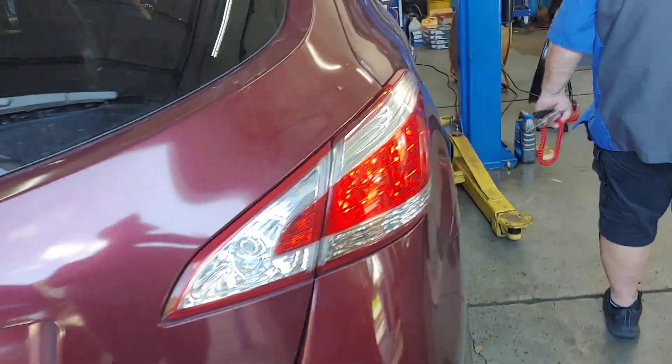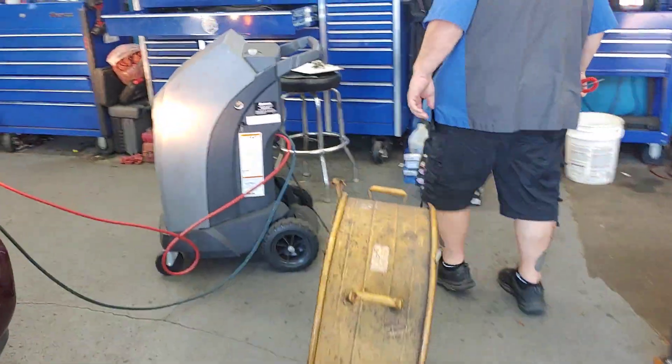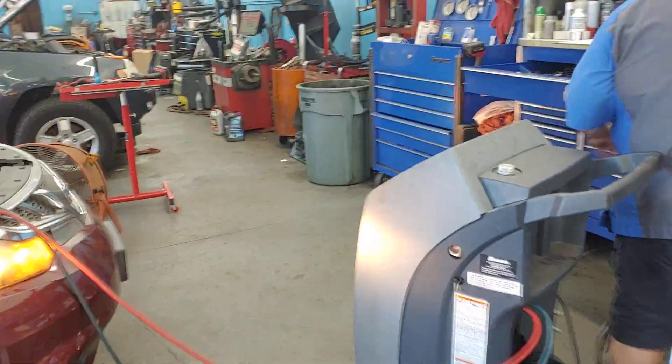Ahead of that, we've got a Nissan Murano. And of course it's still hot in Florida — it's going to be hot. What are we doing to it? Air conditioning.